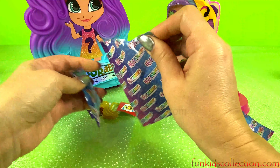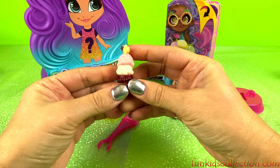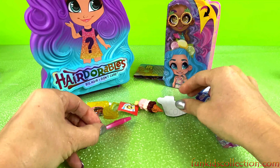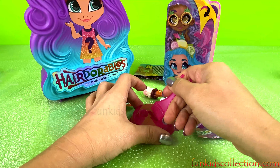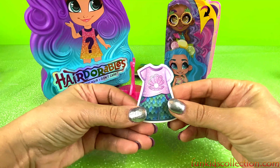Let's open our next blind bag. Whoa, we've got some ice cream — yummy yummy yummy! And a little stand for our doll. We also have a little sticker.